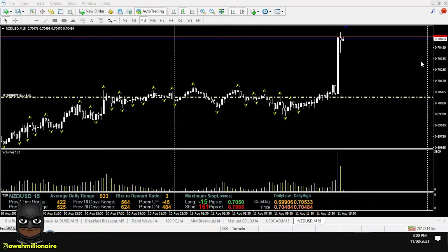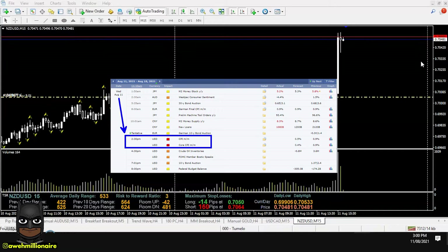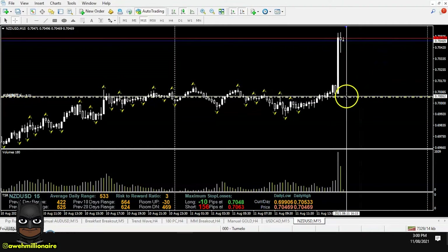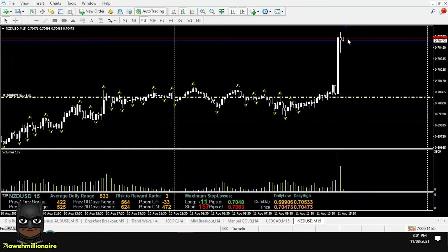Another big fast move is in the works right now and this is a high impact news move. The trade of the day is NZD/USD. I am long Kiwi dollar and I am already up 40 plus pips. So 40 pips already in the bag and this is simply another high impact news smart trader setup.